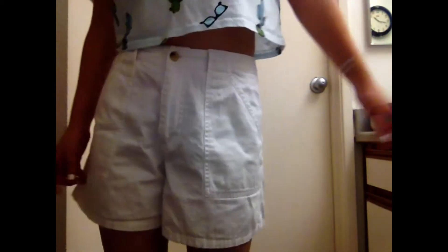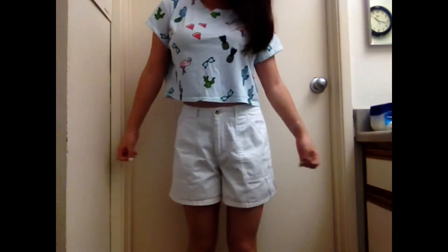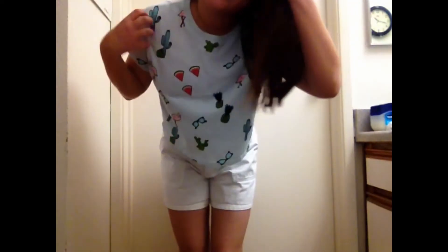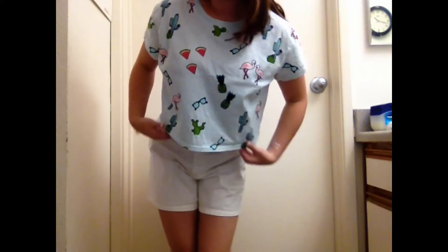These super high-waisted shorts are thrifted, and my shirt, which is super cute and like the representation of summer, is from H&M.